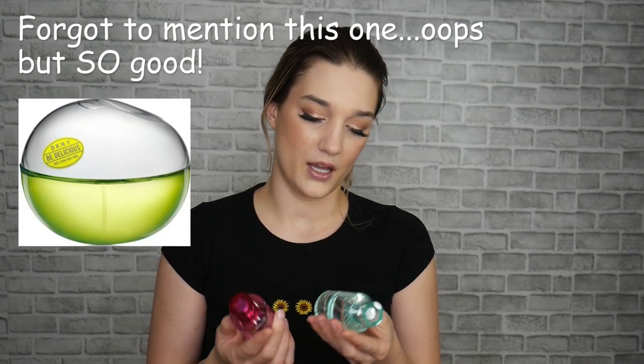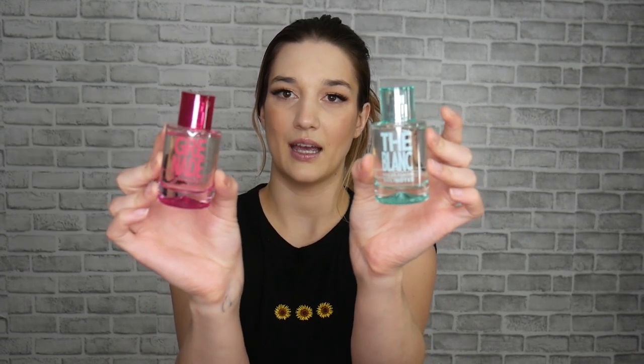And then last but not least, I have these two from Solinotes. I have the pomegranate one and the blanc. This one has sage and white tea — this is such a gorgeous fresh scent. Oh my god, it's incredible. I know sage sounds weird and the tea scent is a little weird and almost masculine in a fresh way, but I absolutely love this. I can't stop smelling myself when I use this.